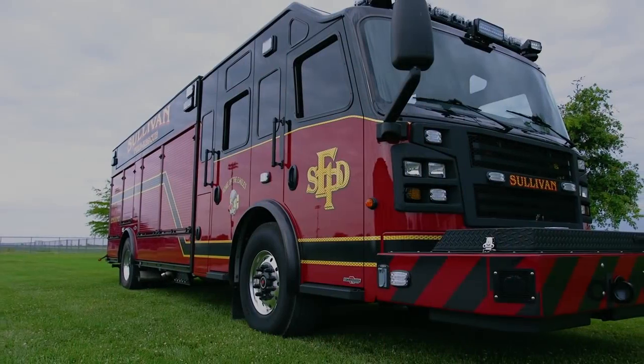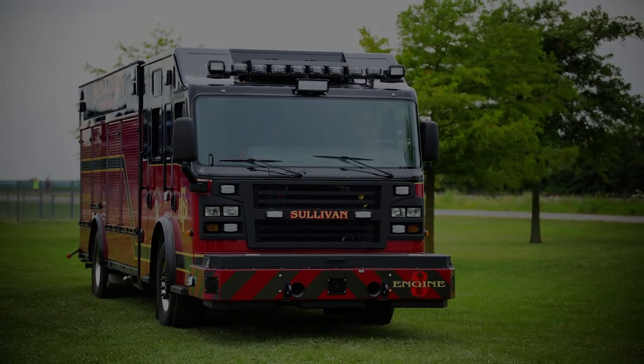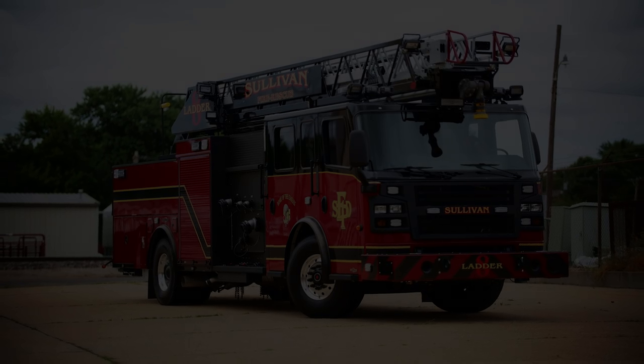I'm Brian Franz. We are Sentinel Emergency Solutions located in Freeburg, Illinois and Arnold, Missouri. Rosenbauer went above and beyond for us this year whenever we were going to purchase two new trucks. They brought out many different demos for us to look at and met all of our specifications on what we were wanting for a good durable truck for our region, our department.